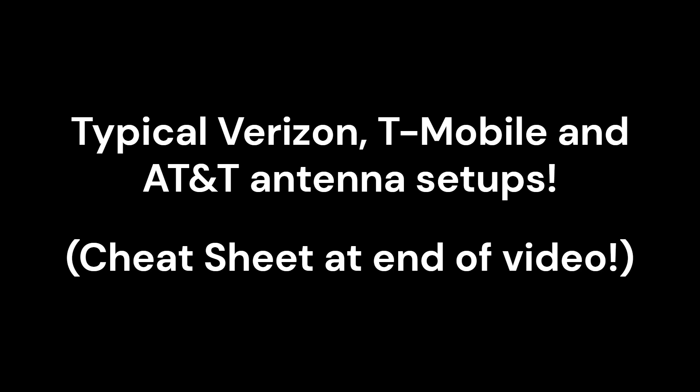In today's video, we're going to go over the average setups on towers for carriers Verizon, T-Mobile, and AT&T.